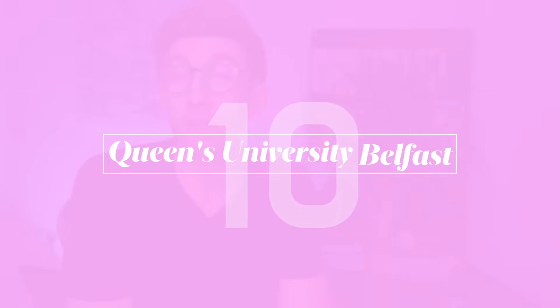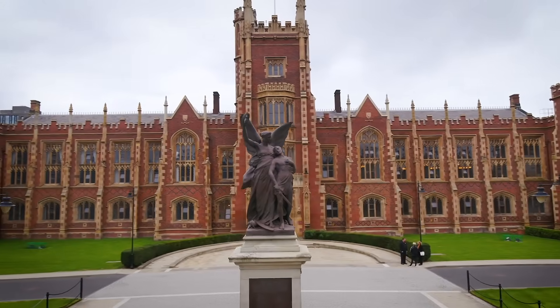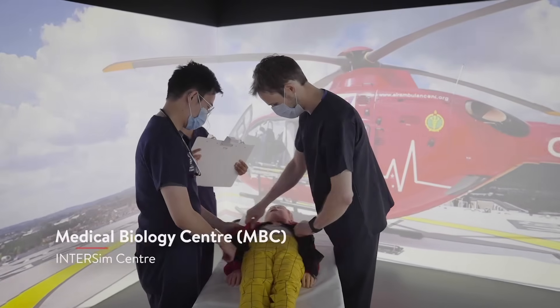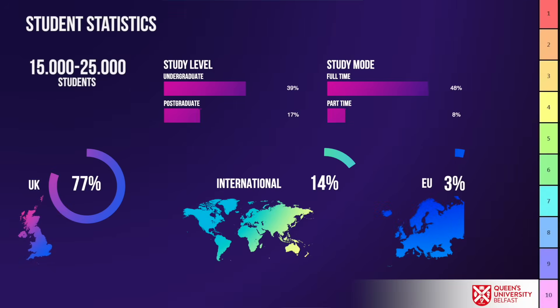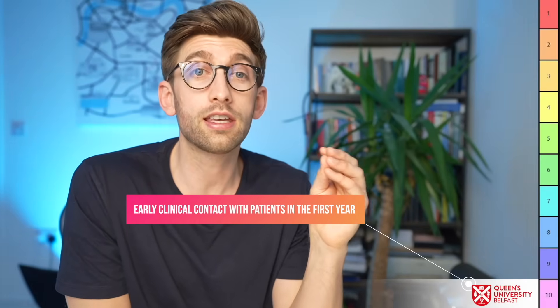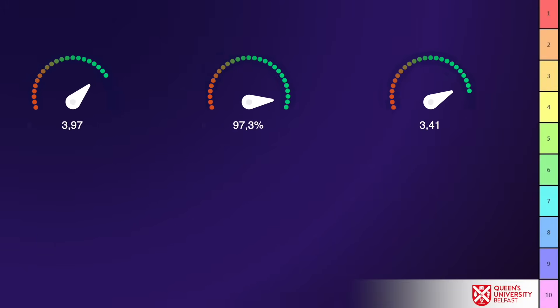At number 10 is Queen's University Belfast, which is in Northern Ireland. It's a relatively new university, and because of that it's quite modern in the way that it teaches. It has access to two teaching hospitals, which is quite significant. Students comment on not only the early clinical exposure — seeing patients from first year — but also the high quality teaching they receive.